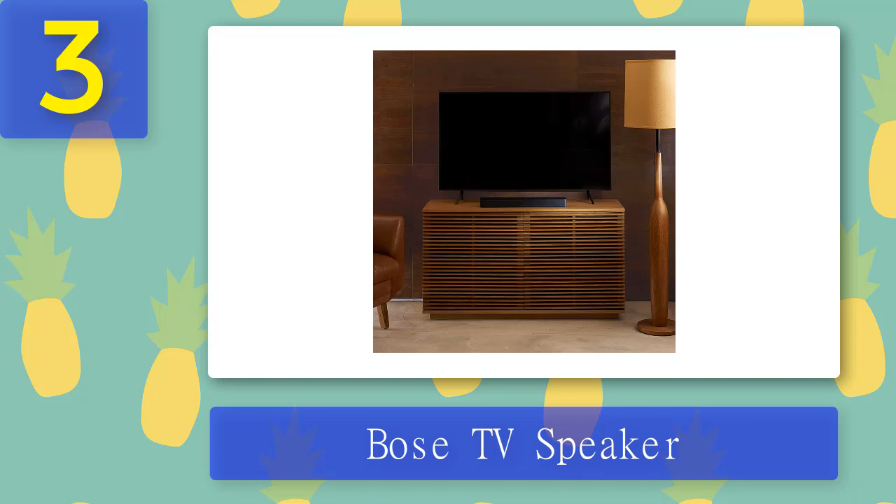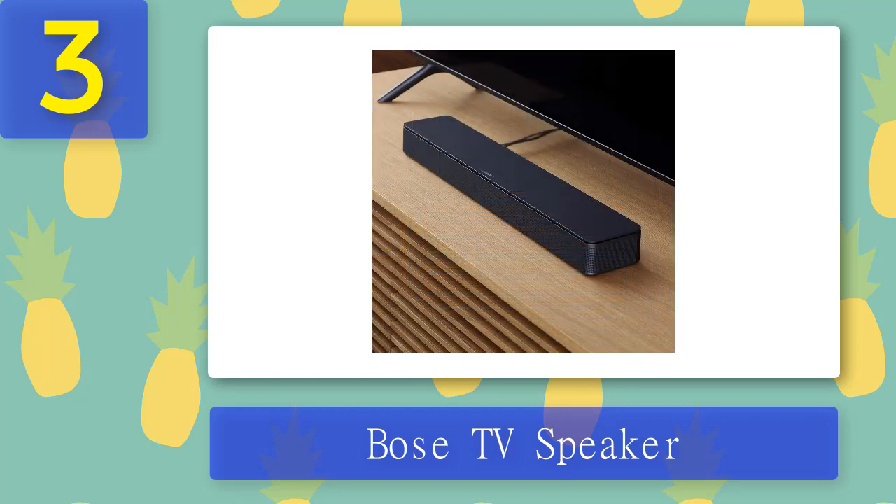The Bose TV Speaker is HDMI CEC compatible, meaning it communicates with the TV via HDMI — turning it on automatically when the TV is turned on, and allowing TV remote volume control. The remote also lets you activate Dialog Mode to amplify speech further, and a bass button adds extra low-end. Bluetooth is built in; press the Bluetooth button to wirelessly pair your phone or tablet and stream music or podcasts. You can expand the system by adding a wired subwoofer for a more home theater-like experience, though the Bose Bass Module connection cable or 3.5mm audio cables are sold separately.